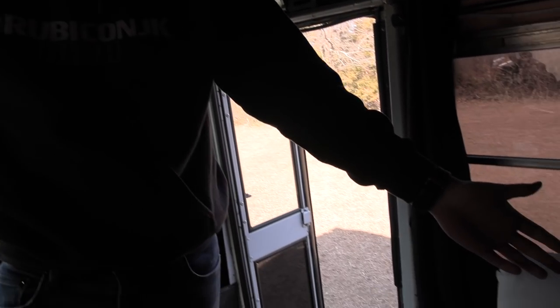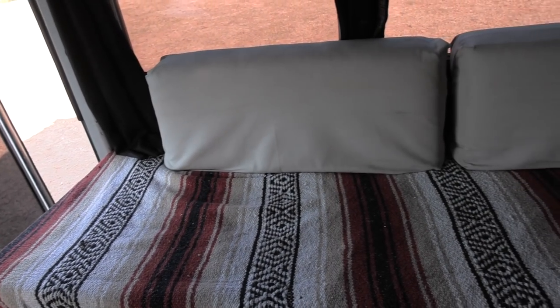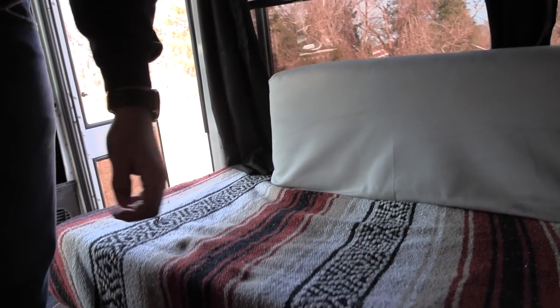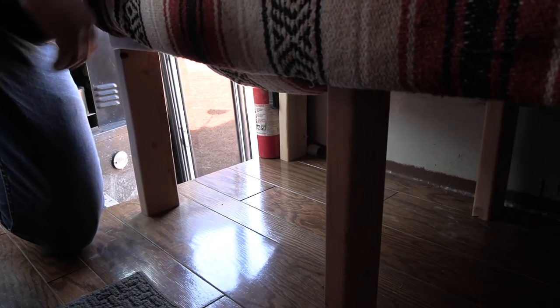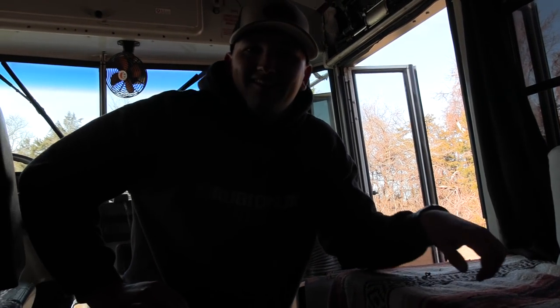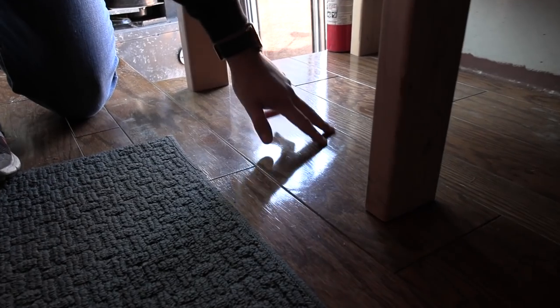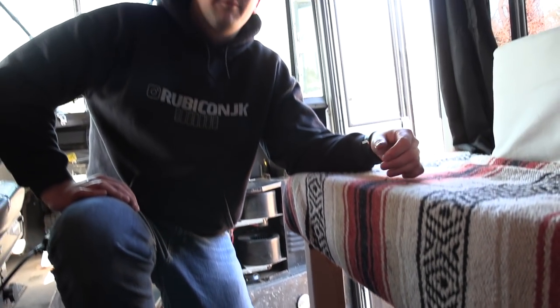Over here we have a futon couch I made. This is a nice little 8-inch memory foam from Amazon — it's very comfortable. Below here it's pretty open for storage. You can put a cooker under there, off-roading gear, food, groceries, anything like that. Also, my dad and I installed this beautiful floor — it's just basic hardwood floor that you can put in anyone's house.